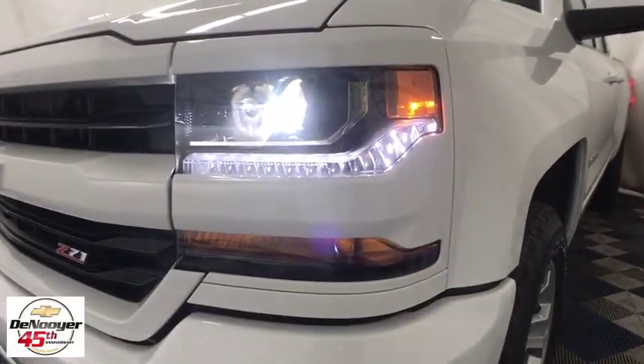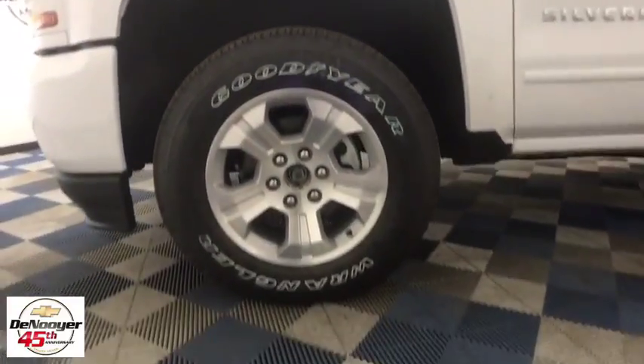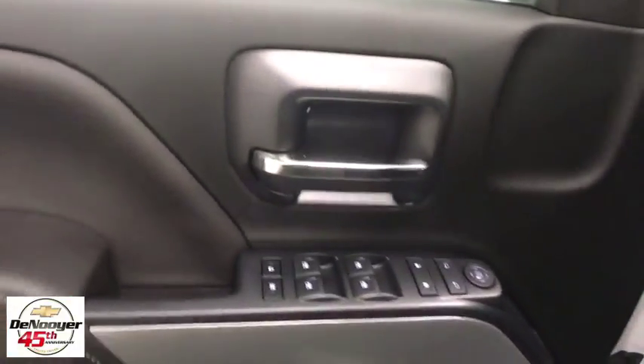Traction control, steering wheel audio controls, remote engine start, dual airbags, power steering, four-wheel disc brakes, center armrest, fog light, heated front driver and passenger seat, electronic stability control.